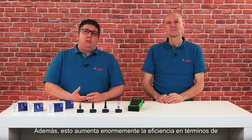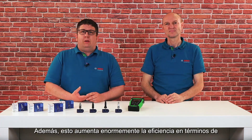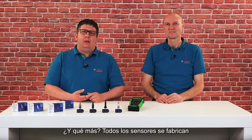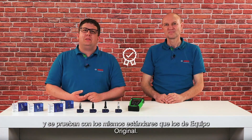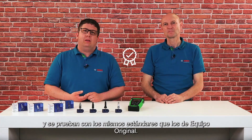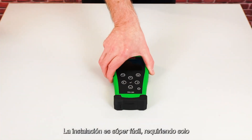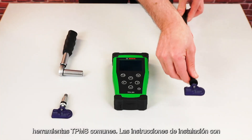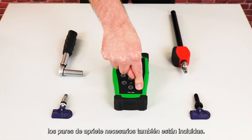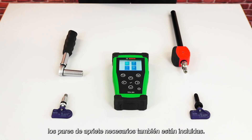In addition, this boosts efficiency in terms of inventory management and availability enormously. What's more, all sensors are manufactured and tested to the same standard as original equipment. Installation is super easy, requiring only usual TPMS tools. Installation instructions with the required tightening torques are also included.